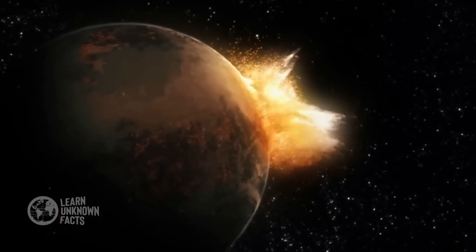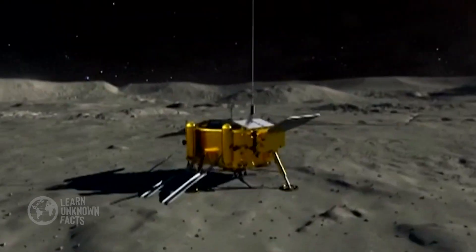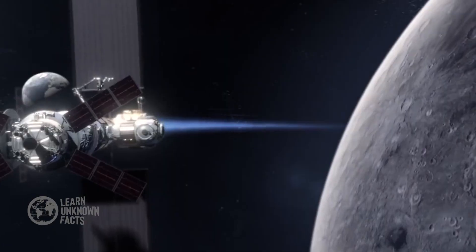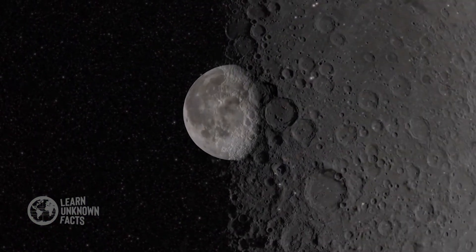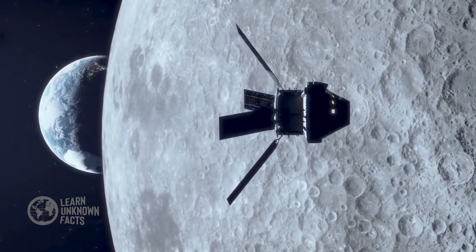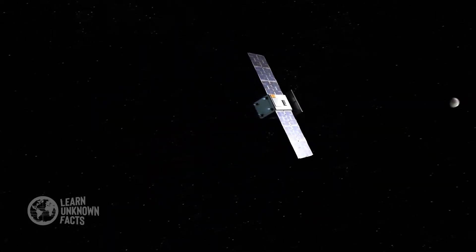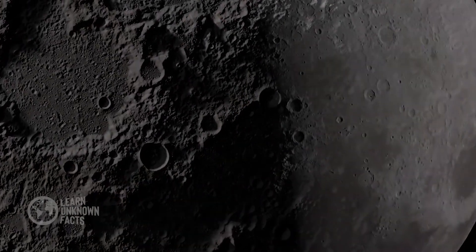Scientists discovered new clues about the Moon's formation and the early solar system, making the far side a treasure trove of knowledge. Future missions, like Artemis, may one day send humans to explore the far side. Its isolation makes it an ideal location for scientific research, including studying the universe's early days without interference from Earth's radio signals. Imagine a radio telescope on the far side, shielded from terrestrial noise, capturing the faint whispers of the cosmos.